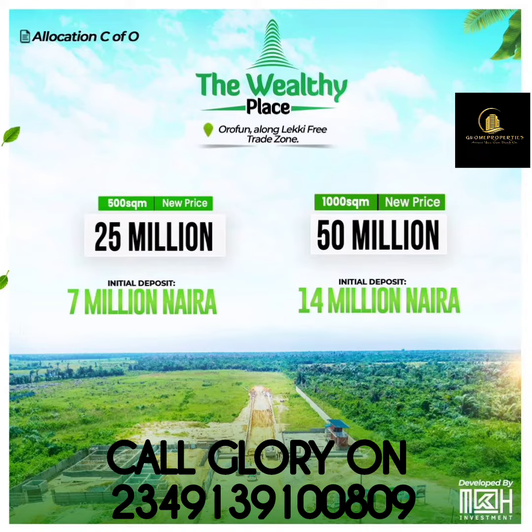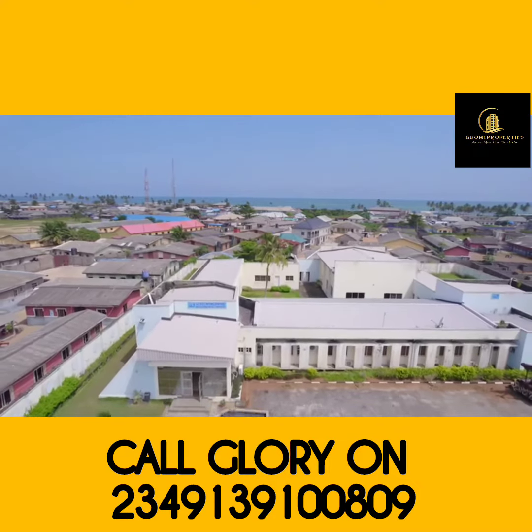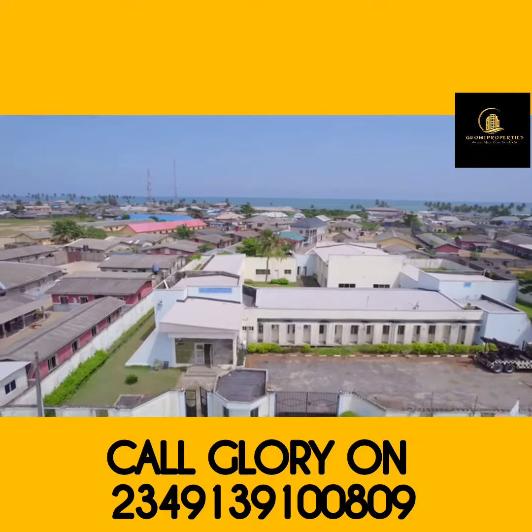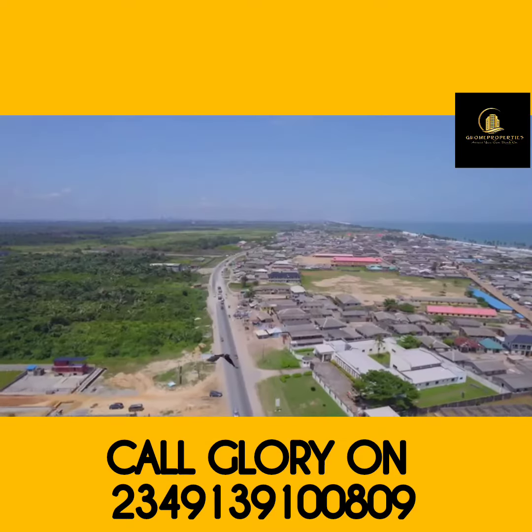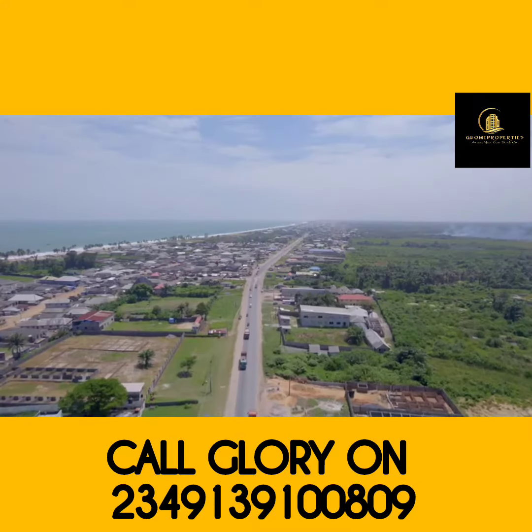If you want your business to have global recognition, this right here is the perfect fix for upscale shopping malls, office complexes, warehouses, schools, restaurants, and the likes, as this is a strictly commercial estate.